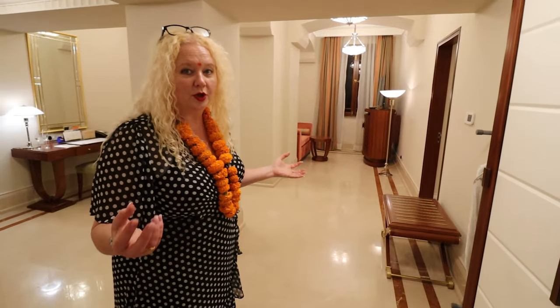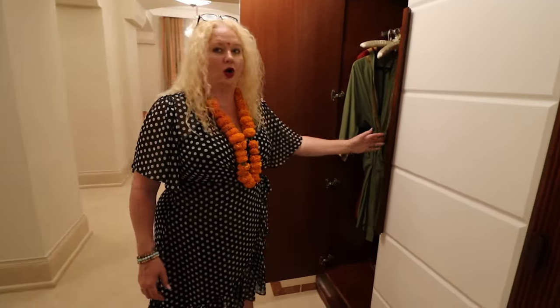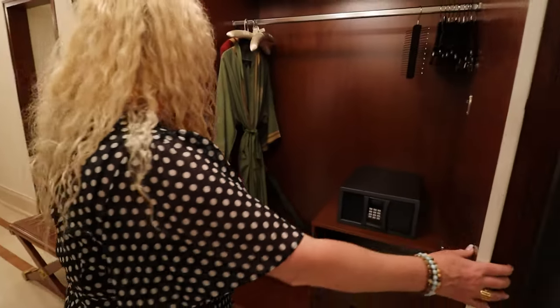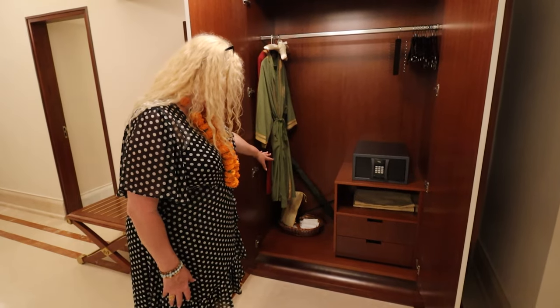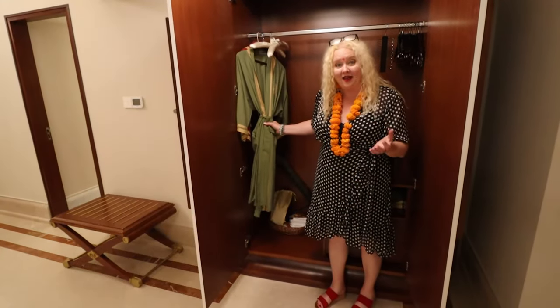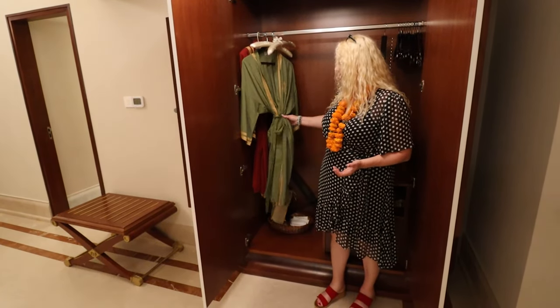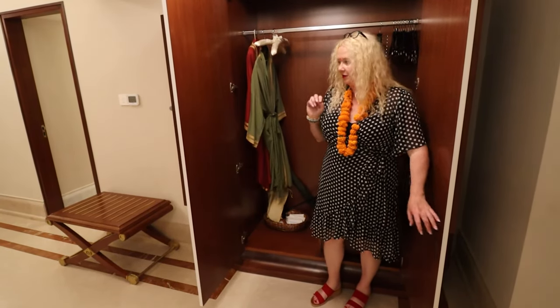For larger parties or larger families visiting, you actually have a large wardrobe. You have a nice area here — they give you an umbrella, your shoeshine kits, all the extra luxury things that you find in a luxury hotel. They have a few robes — two robes in here — and you'll also find some in the bathroom. But that is the wardrobe.